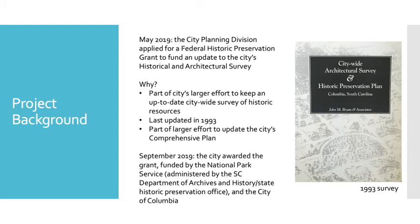This is also part of the larger effort to update the city's comprehensive plan. A more updated survey will create more data and a more thorough understanding of what the historic resources in the city are, to help the city make better decisions that might affect historically significant resources. In September 2019, the city was awarded this grant, funded by the National Park Service and administered by the South Carolina Department of Archives and History, also our State Historic Preservation Office, with matching funds from the City of Columbia.